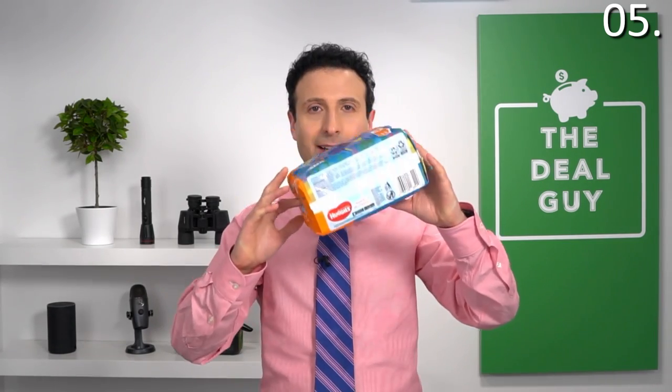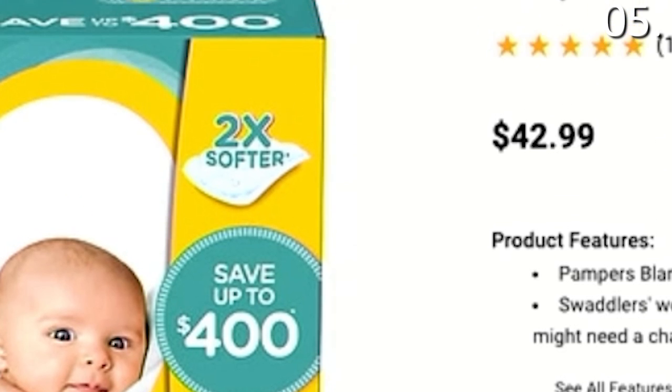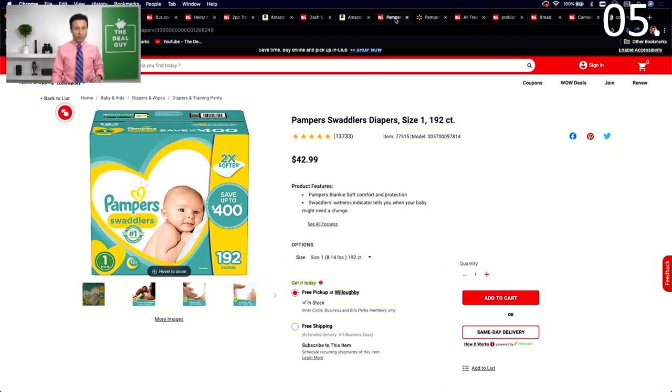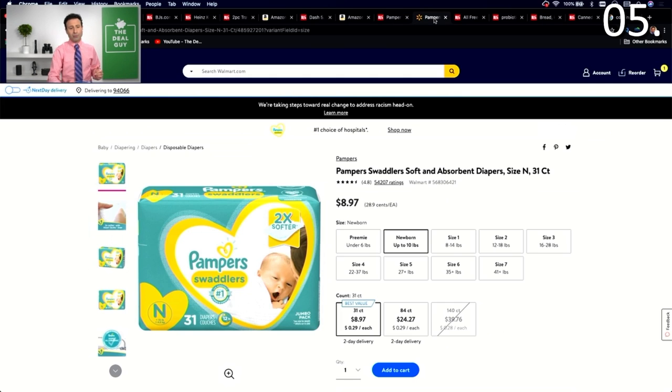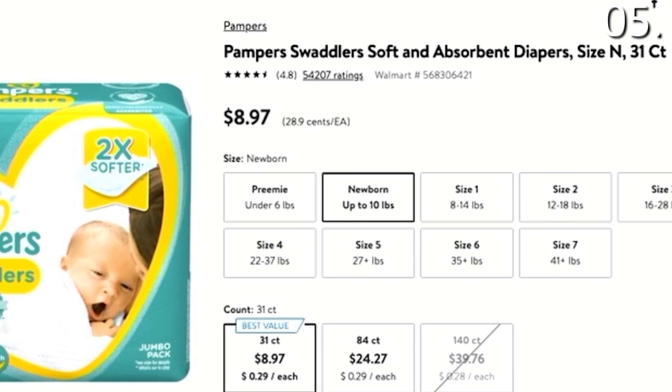In the number five spot, diapers. I'm a dad and my two-year-old daughter uses them. The quantities at BJ's are sometimes completely insane — a 192 count of Pamper Swaddler diapers is not realistic for parents whose kids outgrow sizes very quickly. Their bodies change, their sizing changes, and you could end up stuck with the wrong size. I highly recommend Walmart or Amazon's diaper subscription services, where you'll find comparable prices per count plus promotions that don't require you to buy out every diaper in the store.